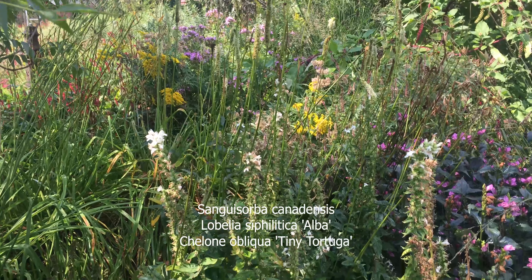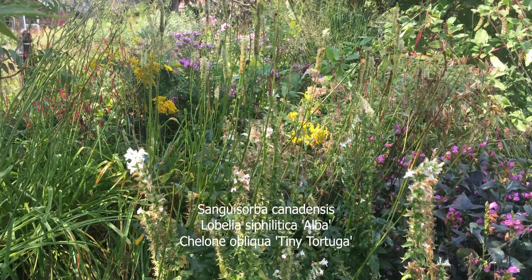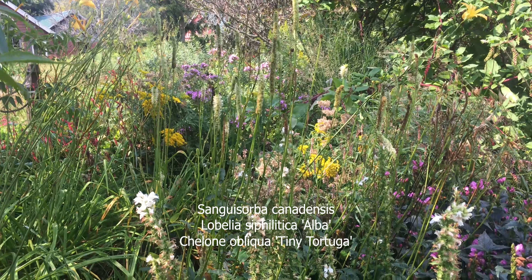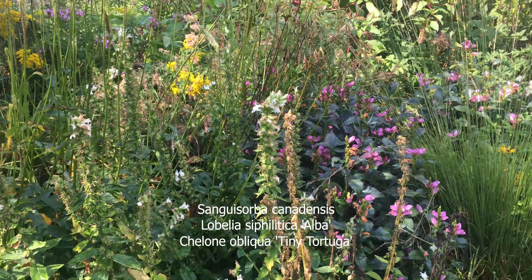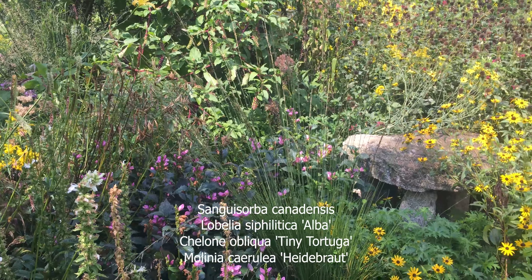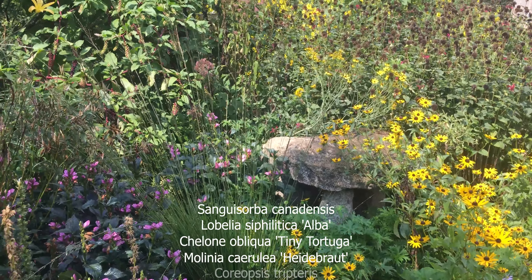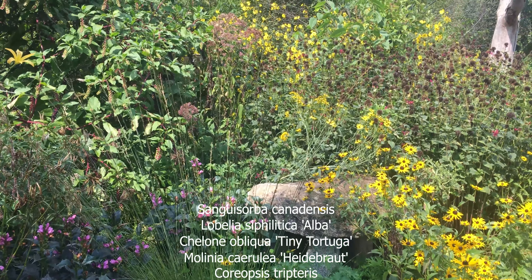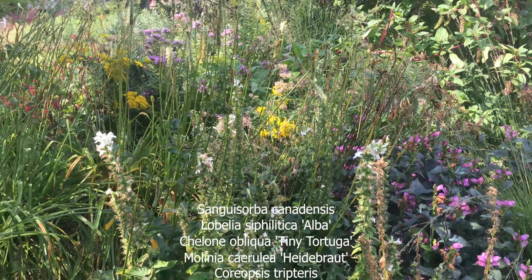That's Lobelia siphilitica — see the nice white candles? Alba. It's a beautiful white, and the white goes just below the narrow white flowers of Sanguisorba canadensis. Isn't that pretty? And there's a backdrop — Colony Tiny Tortuga. To throw in a little grass, we have Molinia 'Heidenbrot' drifting over to Rudbeckia fulgida. And in the back, Coreopsis is just leaning into the Monarda that finished blooming. That's a nice group for moist to average soil.